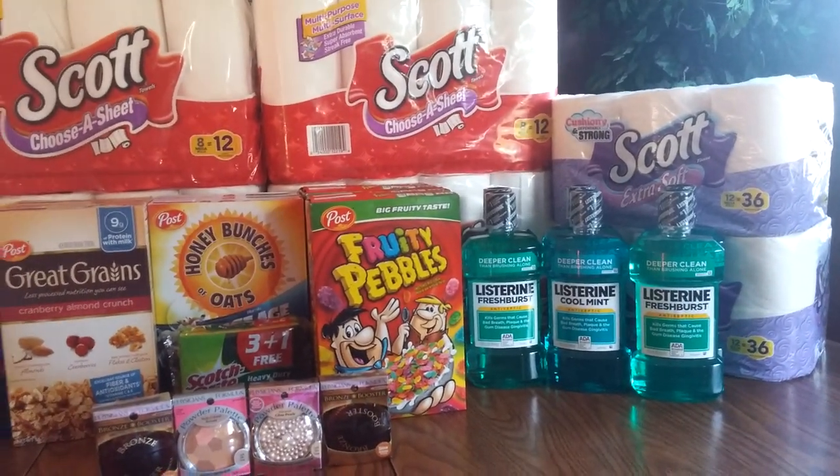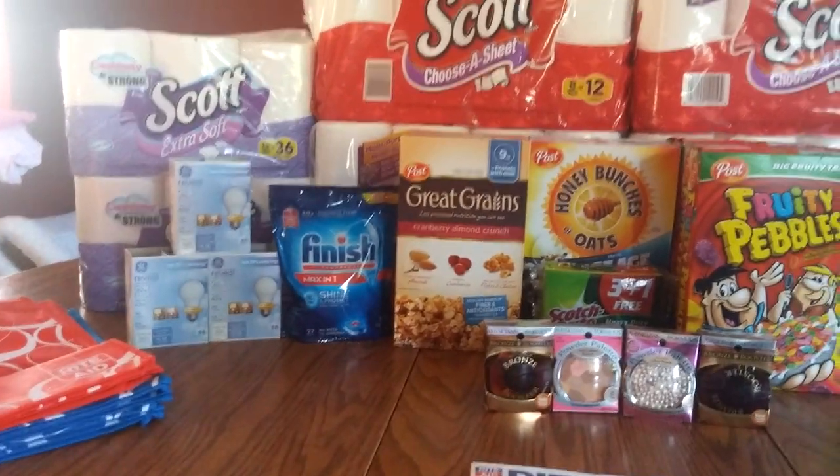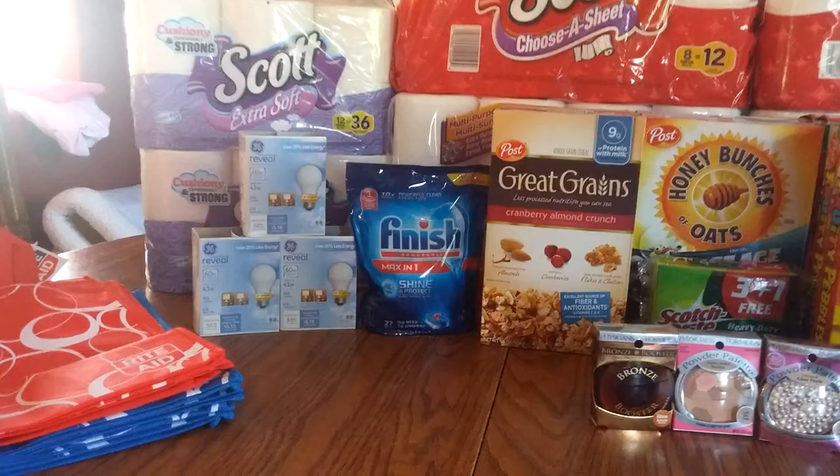It's all going to depend on your coupons and what you want to do, but this is what I did today, and I'll quickly go over that with you. There are a lot of deals — you don't have to do all of these necessarily.